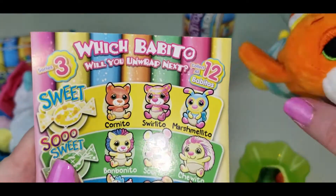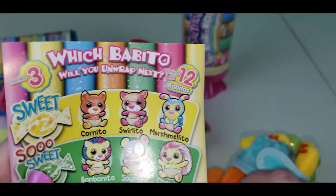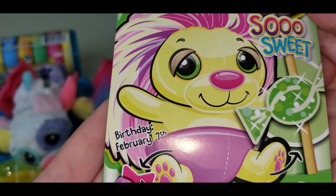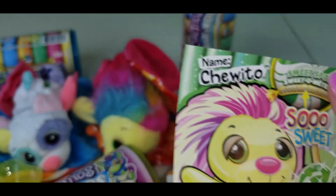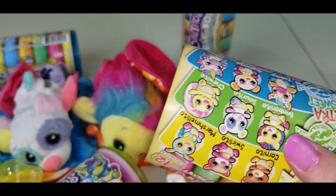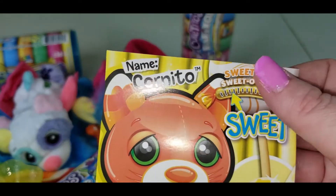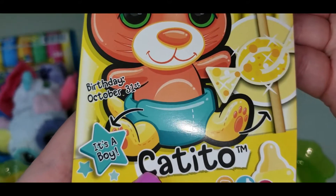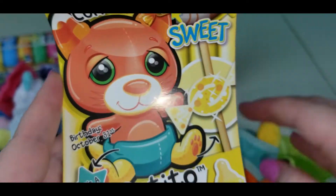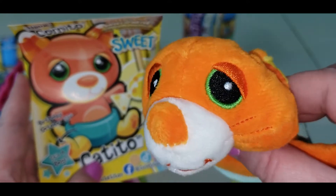This one is Cornito, and it is a Sweet one. I got the wrong checklist — that one went with the porcupine. So we know that part: Cornito, Sweet, birthday's October 31st. Ooh, it gets a Halloween birthday, which is coming up soon! It's a boy and it's so cute, and I think this one's my favorite so far because I just love cats.